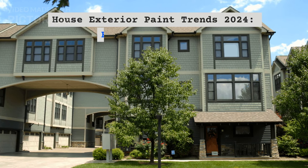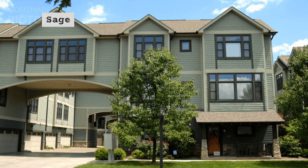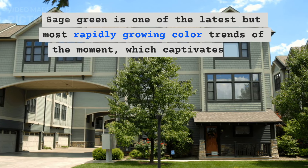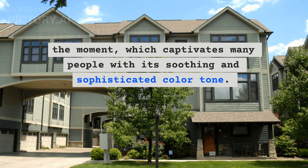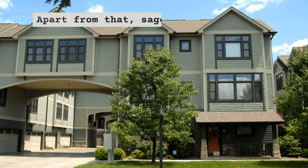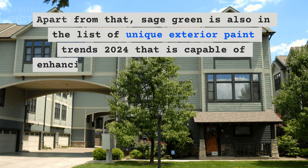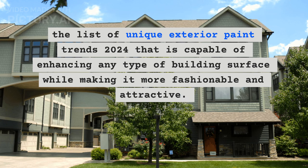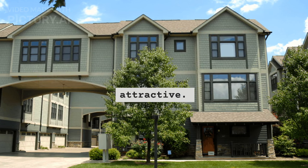House exterior paint trends 2024: Earthy sage green. Sage green is one of the latest but most rapidly growing color trends of the moment, which captivates many people with its soothing and sophisticated color tone. Apart from that, sage green is also in the list of unique exterior paint trends 2024 that is capable of enhancing any type of building surface while making it more fashionable and attractive.